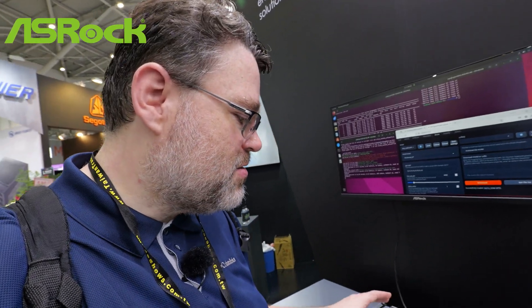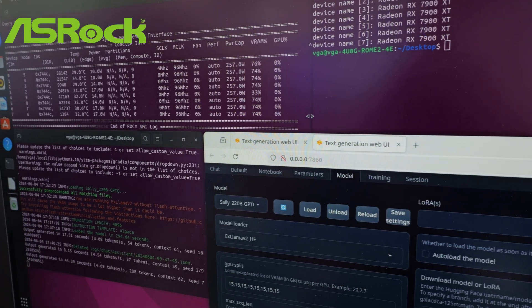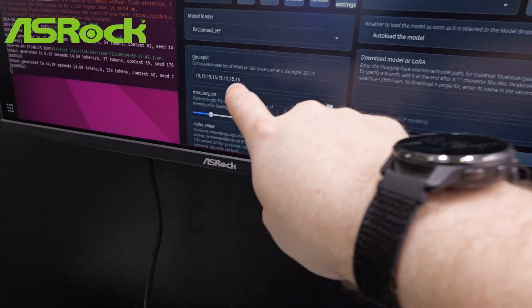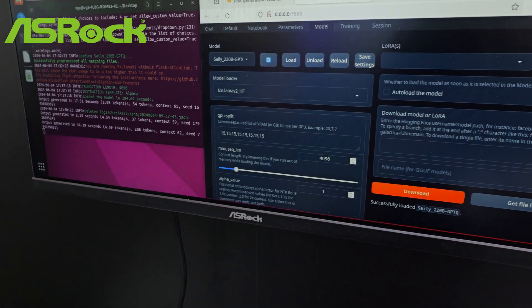This might actually be my fantasy wishlist 7900 XTX card. This is one of the most affordable AI solutions because these are not truly workstation class cards — this is the 7900 XTWS from ASRock. They've got their software configured to split up the load across all of the GPUs, and VRAM utilization is only about 74%.